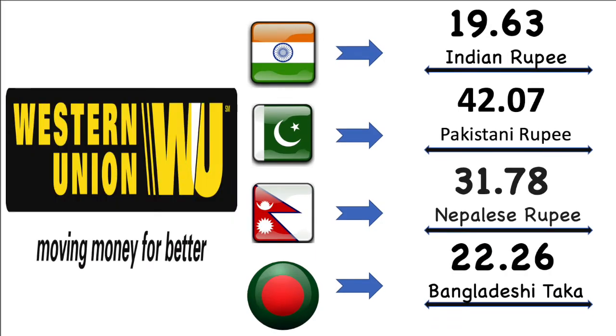Now we're gonna talk about Western Union exchange value for each country in details. Here Indian rupee's market exchange value is 19.63 Indian rupee. Then Pakistan rupee's market exchange value is 42.07 Pakistani rupee. After then Nepal rupee's market exchange value is 31.78 Nepalese rupee. Finally Bangladesh market exchange value is 22.26 Bangladesh Taka.